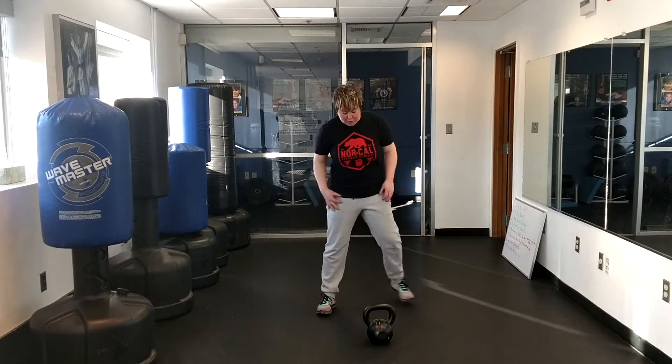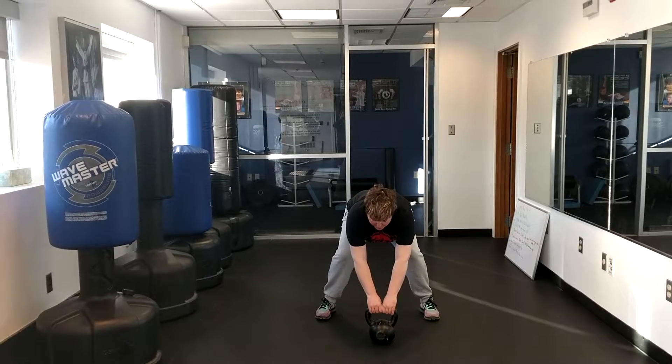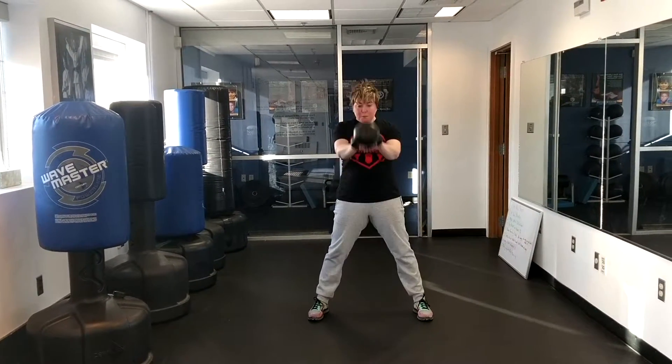So here we go — the kettlebell swing. We want to set it up about six inches in front of you. You're going to get into that hip hinge, then we're hiking back, exploding up.